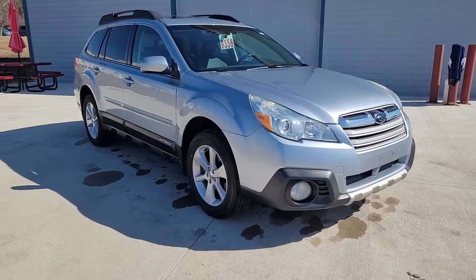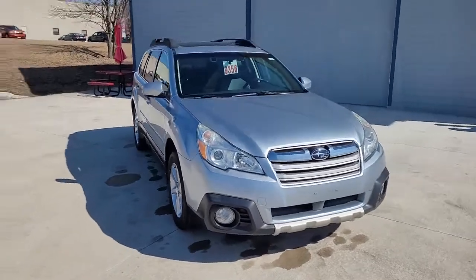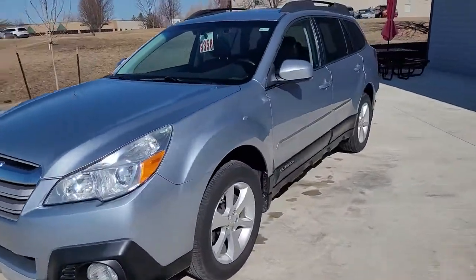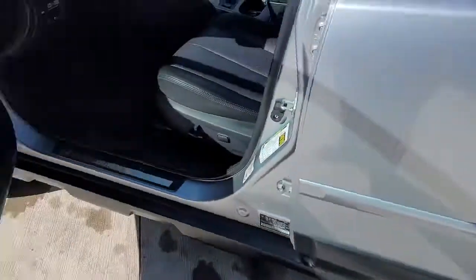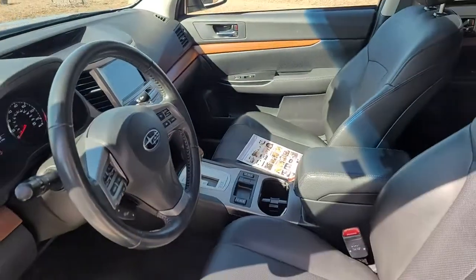Get a feel for the 2013 Subaru Outback. With less than 80,000 miles on the odometer, this vehicle provides excellent value. Get outside and explore in comfort in this feature-rich Outback. Rugged, safe, and built to last, this capable compact SUV is your reliable partner on every adventure.